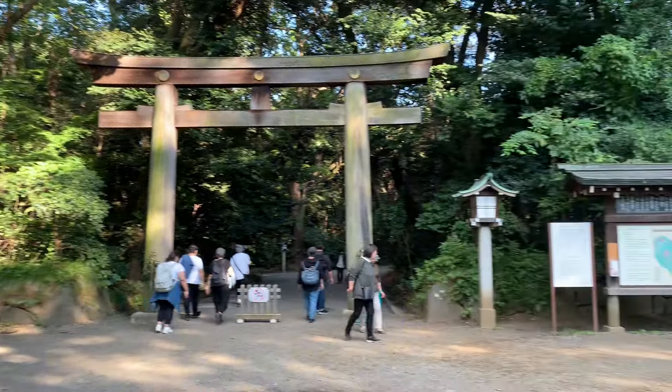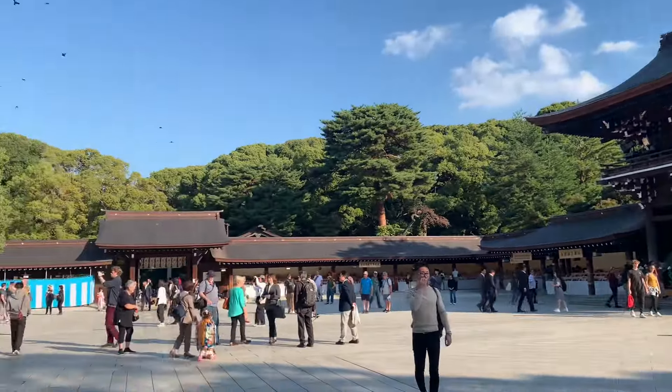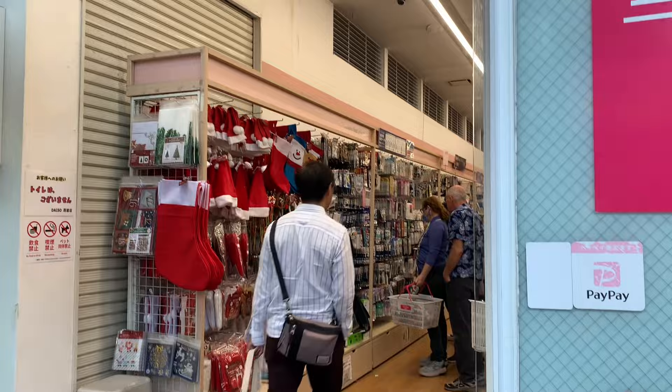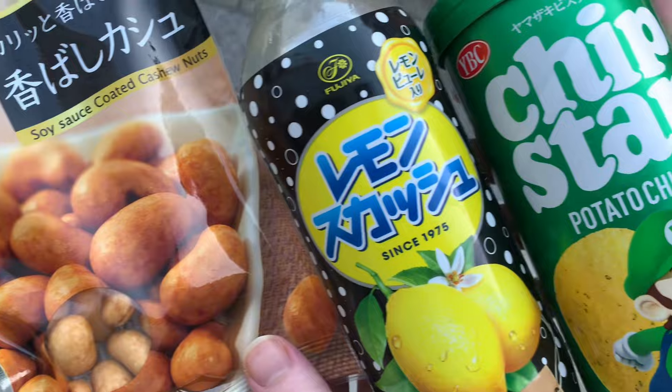Then we made our way over to the Meiji Jingu Shrine. It was very pretty in there, and I think it was a lot bigger than we thought it was going to be. Then we went over to Daiso and we picked up these snacks — they were all so good.